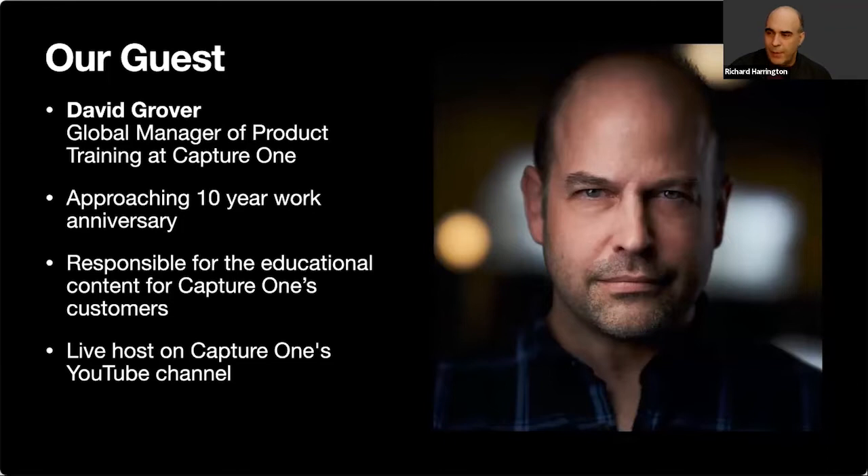Welcome, David. He's coming up on his 10-year work anniversary at Capture One. When he started, it was still under Phase One — Capture One was originally designed as a vehicle to work with Phase One cameras, since nothing existed that could handle them when Phase One launched about 28 years ago.